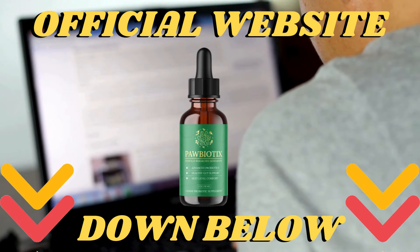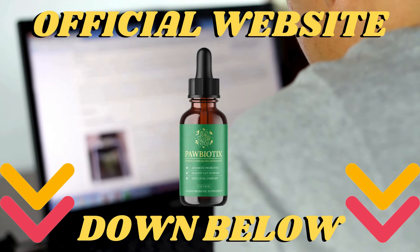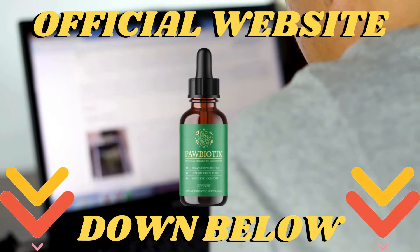Secure your Paw Biotics right now and take advantage of the super discount we have prepared for you. Remember, the only place you can buy the original Paw Biotics is on their official website. In addition to all these benefits, they offer you a 60-day money-back guarantee. You can test it for a period of time, and if you don't see any results, all you have to do is go to the official website and ask for a refund. They will give you all your money back, 100%, with no questions asked.